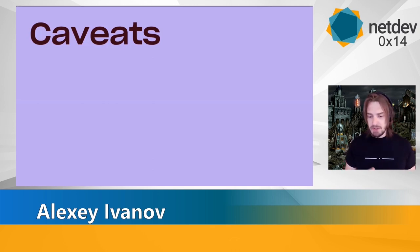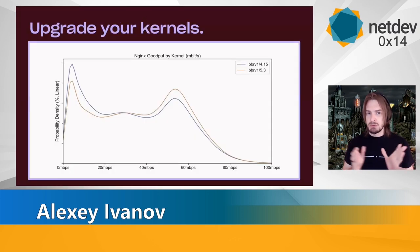Before we jump into experimental results, a couple of caveats for those of you who run production systems. Please upgrade your kernels if you operate any production network. New kernels usually give a lot of performance. The best thing for performance is usually upgrading your kernel. Of course there are occasional regressions because new vulnerabilities get mitigated in new kernels, and occasional slowdowns. But from a networking perspective, each new kernel is generally faster than the previous one.